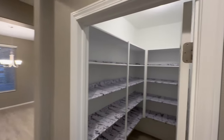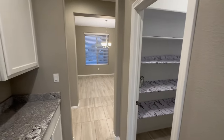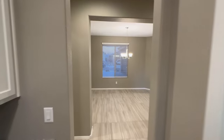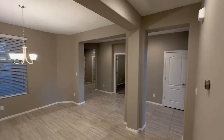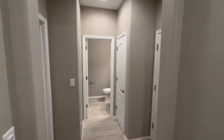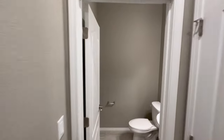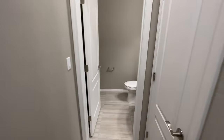Everything inside this house is fully updated — brand new, beautiful countertops in the kitchen. You have that oversized pantry where you can store all the goods. Something I love about this house is that downstairs you have a full ensuite next to the one-car garage — perfect for when you have family members coming over. You also have a half bath downstairs, which is perfect when you're entertaining guests.